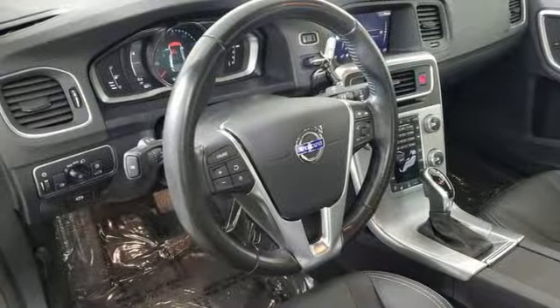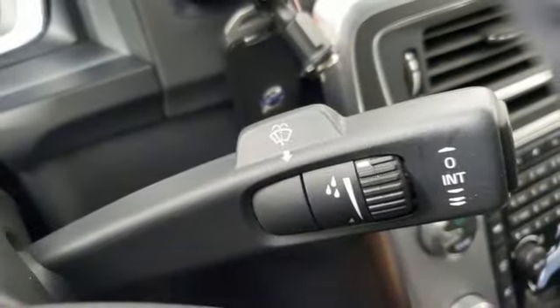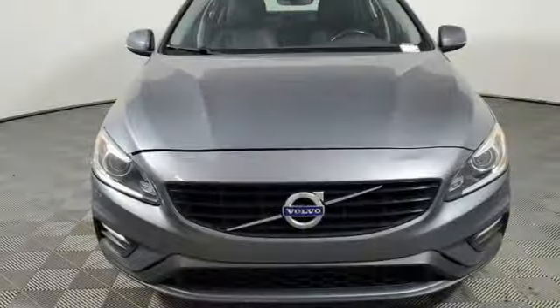External memory control. Driver memory seats. Touring suspension. Auto dimming rear view mirror. And Wi-Fi hotspot.